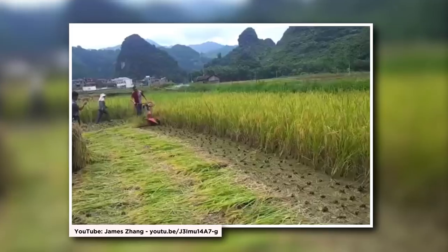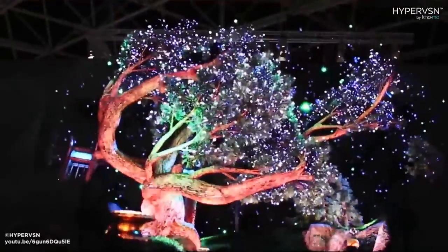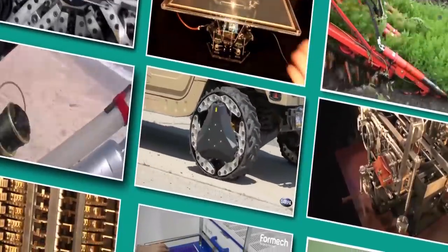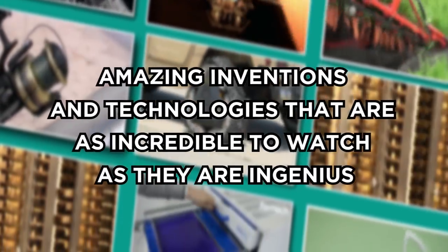From crazy marble machines and agricultural harvesters that will mesmerize you with their efficiency to holographic fan displays, prepare to be amazed by this list of amazing inventions and technologies that are as incredible to watch as they are ingenious.